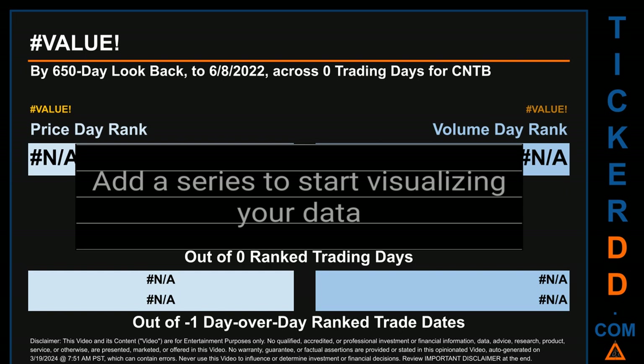Volume's percentage change and difference were ranked respectively at 297 and 357.